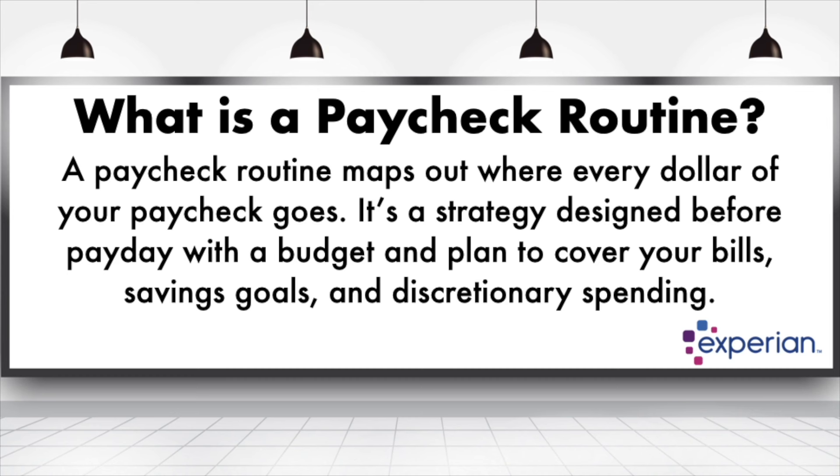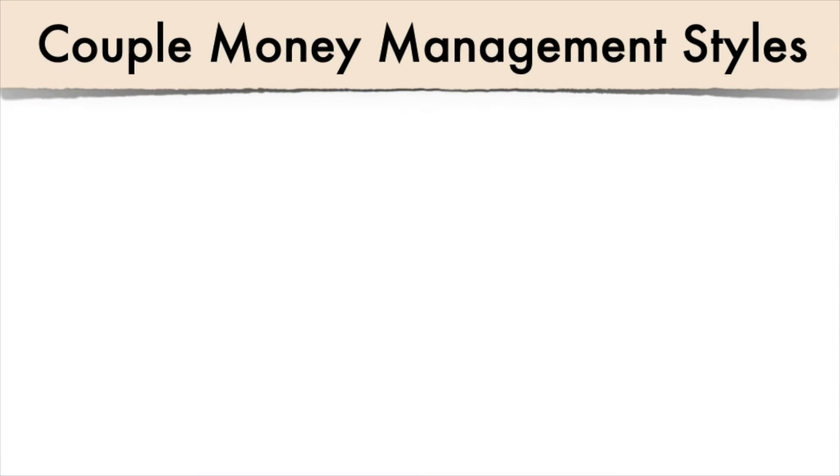A paycheck routine is customizable. You may follow the 50/30/20 rule, pay yourself first and strive to save 50% of your income, or you might not have a paycheck routine at all. We designed one that works specifically for us, based on our long-term financial goals and our plan to hit FIRE within five years. It's a new routine and we're still working out the kinks, but we hope it will simplify things into three simple steps.